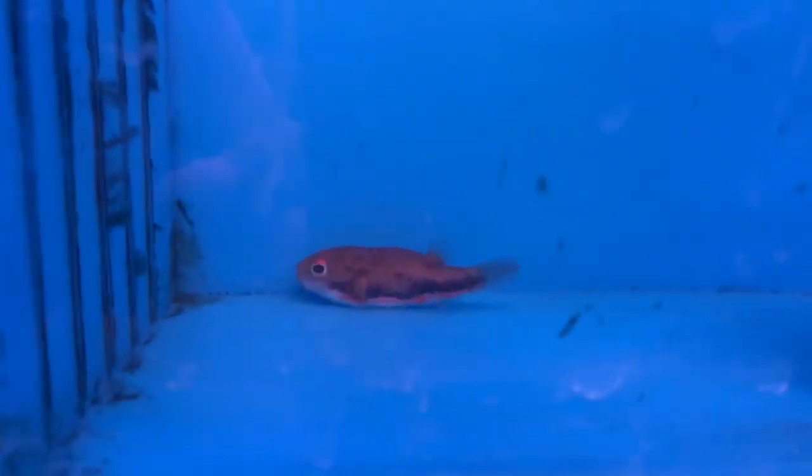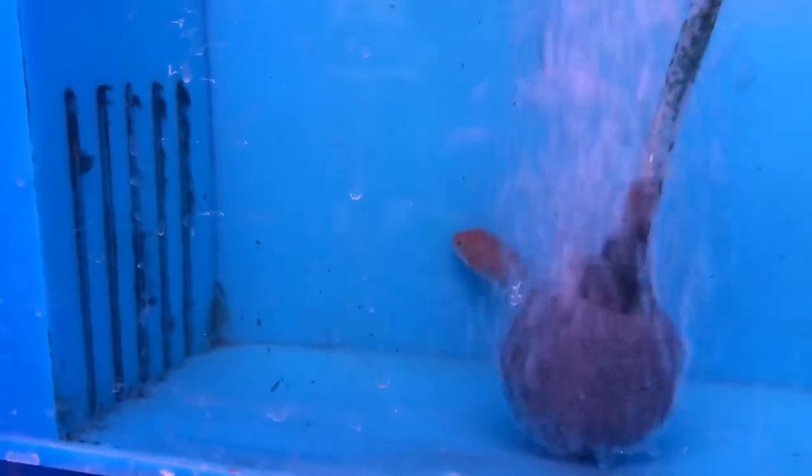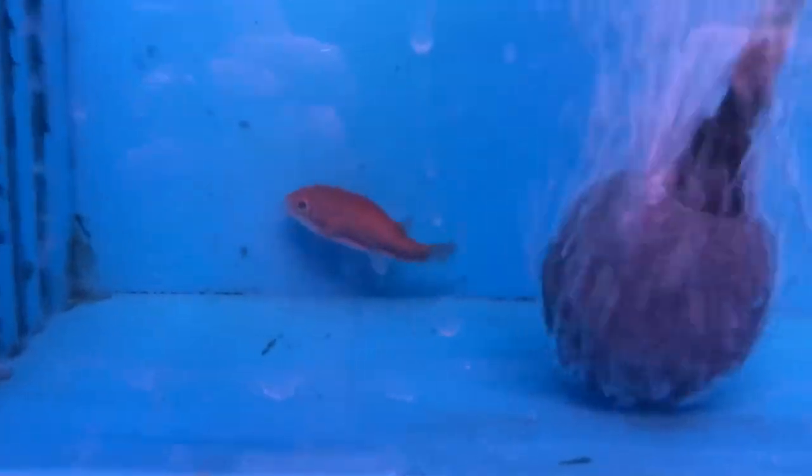Here's one of the samurai puffers — a customer just bought the one I showed earlier while it was floating. I figured I better film this guy before he gets bought, because that same customer — he didn't see we had two — said he's going to come back and buy this one. This guy's looking really shy right now; he was all out and moving a minute ago.